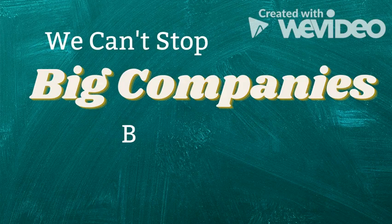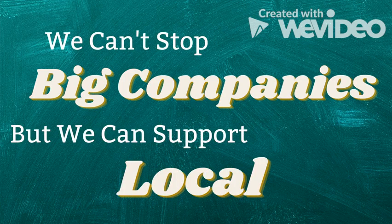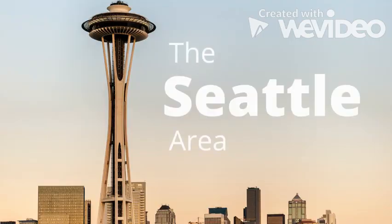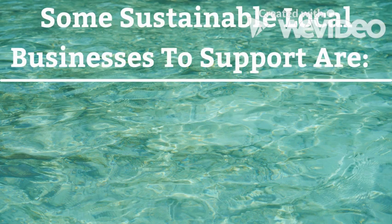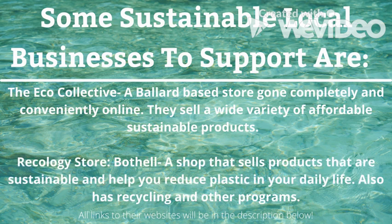We can't stop big companies, but we can support local. Here in Washington State, the Seattle area and Snohomish County, some sustainable local businesses to support are The Eco Collective and Recology Store Bothell. All links to these websites will be in the description below.